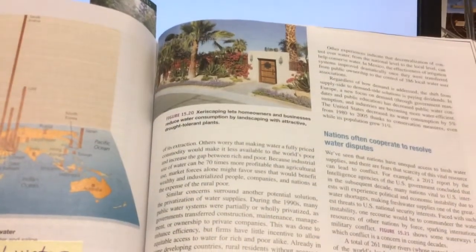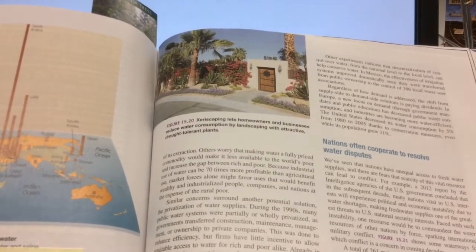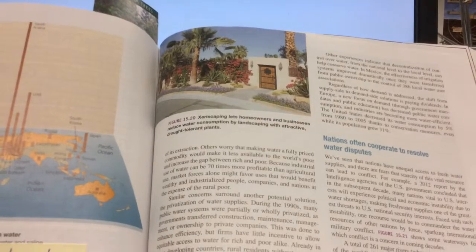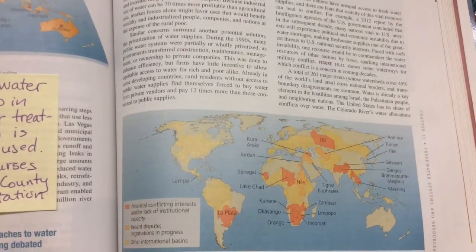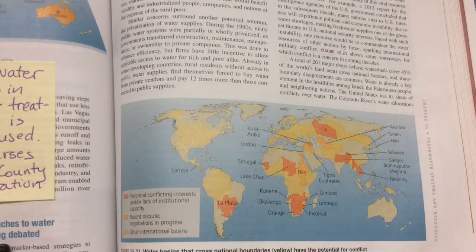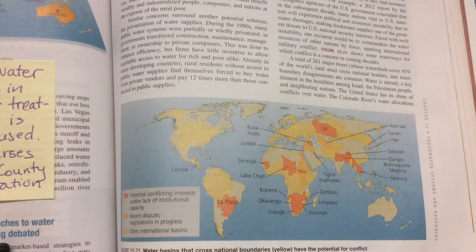On the next page, page 407, there's a picture of xeriscaping. This is done quite extensively in places like Phoenix and Las Vegas and increasingly in Southern California. The lack of water leads to political instability — in Syria, an extensive drought is said to have caused the Civil War, which then led to the Syrian refugee crisis. There are a lot of conflicts concerning water scarcity. It's a serious deal.